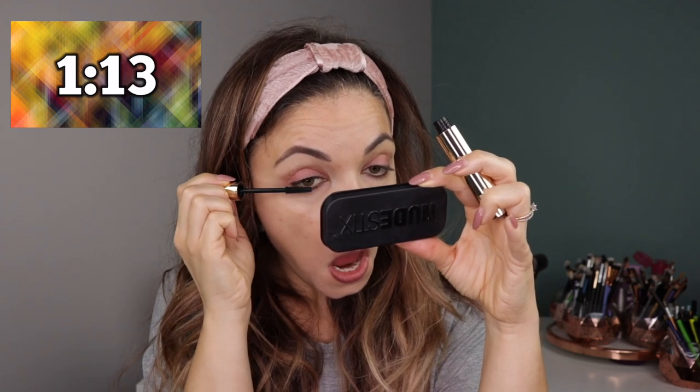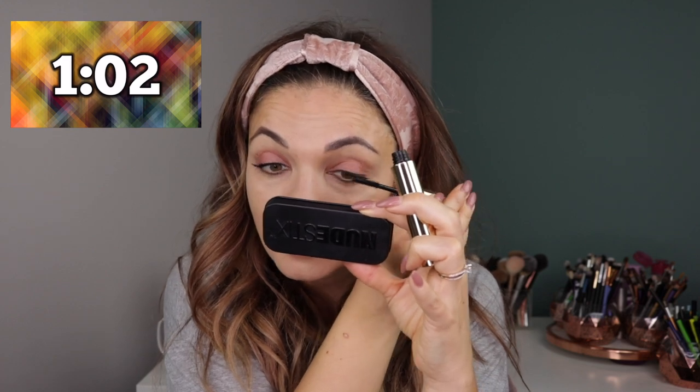Taking the Hourglass Unlocked mascara. I'm gonna put it on my eyelid, I guess. We're just doing top lashes — ain't nobody got time for bottom lashes. 40 seconds, 40 seconds, okay.